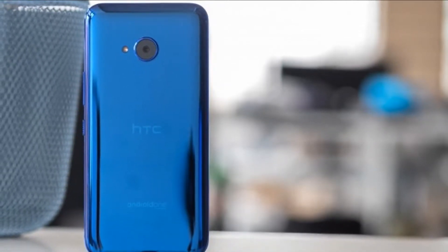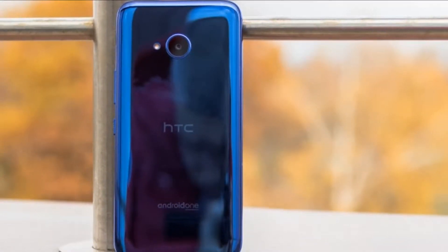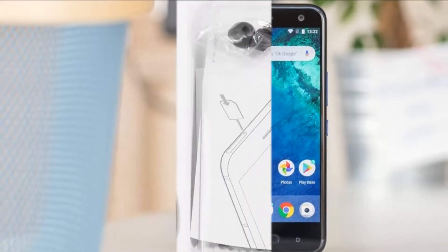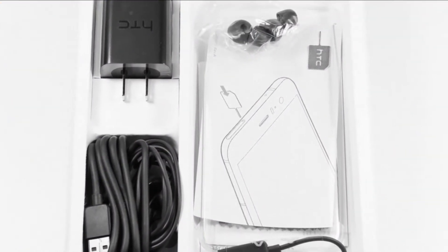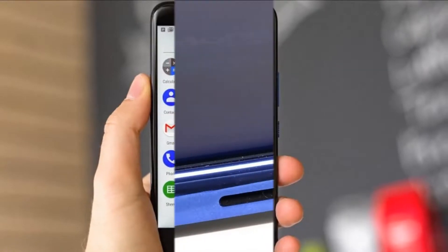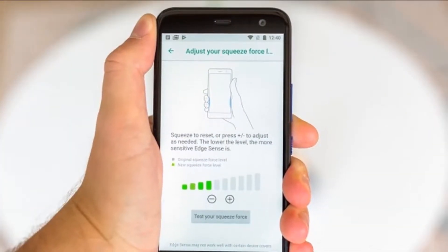Unfortunately, we didn't get the HTC U11 Plus box in our office, but the HTC U11 we had for review a few months ago featured the same bundle, so you can satisfy your curiosity with its pictures instead. The HTC U11 Plus measures 158.5x74.9x8.5mm — about the same as the Pixel 2 XL, but a hair thicker. The U11 Plus is 13 grams heavier than the Pixel, but still reasonable at 188 grams.